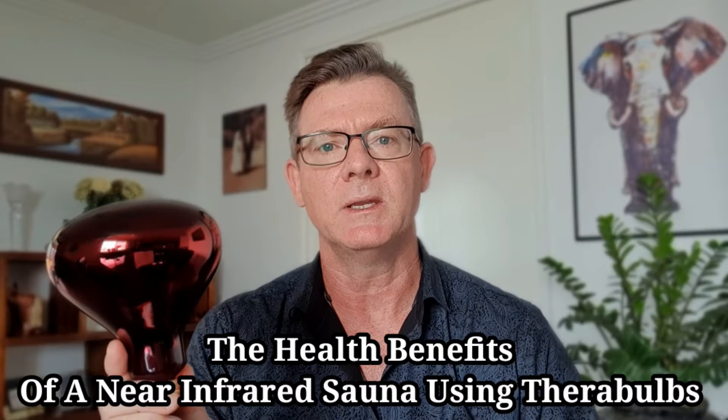It's my opinion that a near-infrared sauna is an essential addition to any home, and hopefully by the end of this video you'll agree. Now a couple of quick points of clarification: there are actually two completely different ways that these lamps will help you with your health.